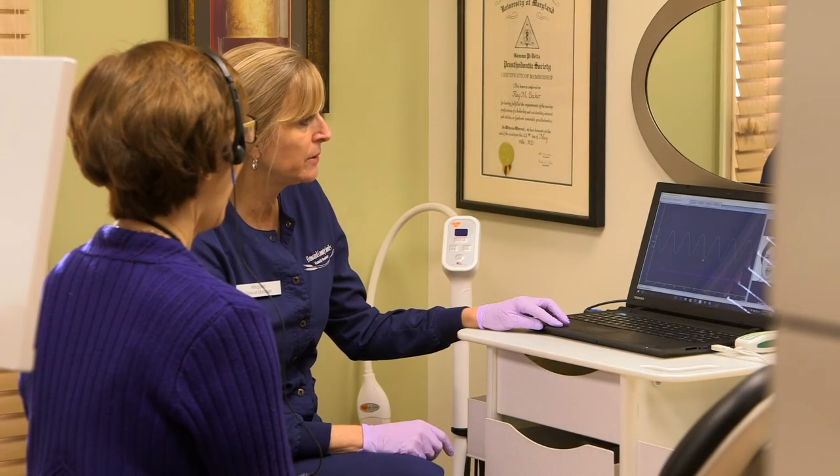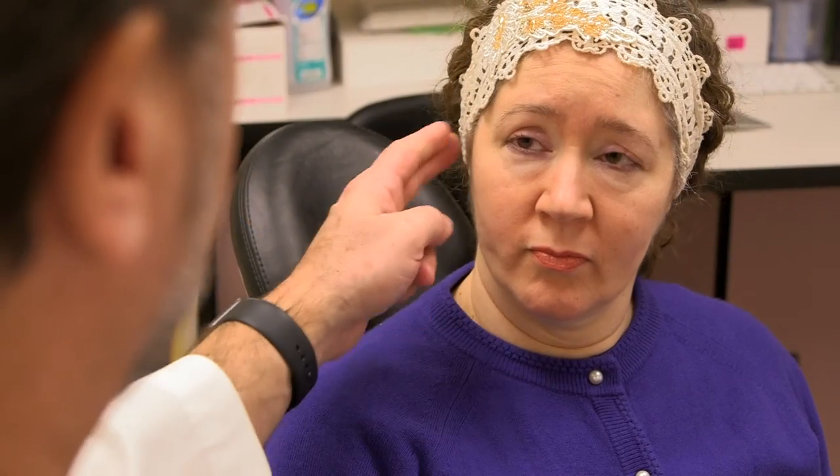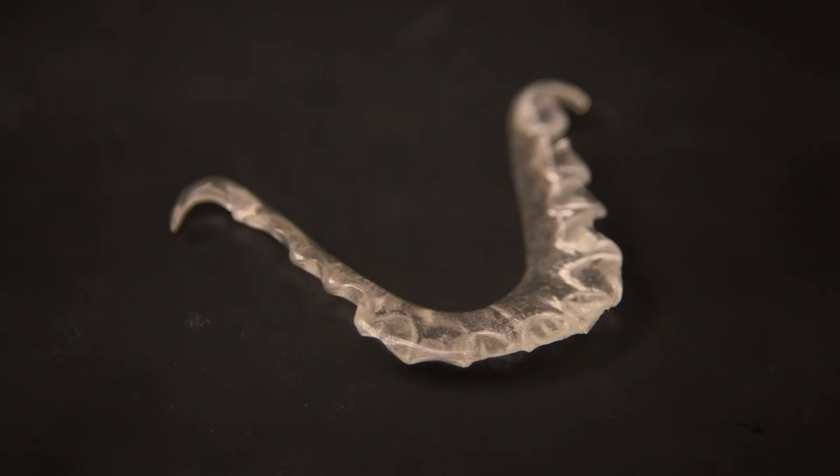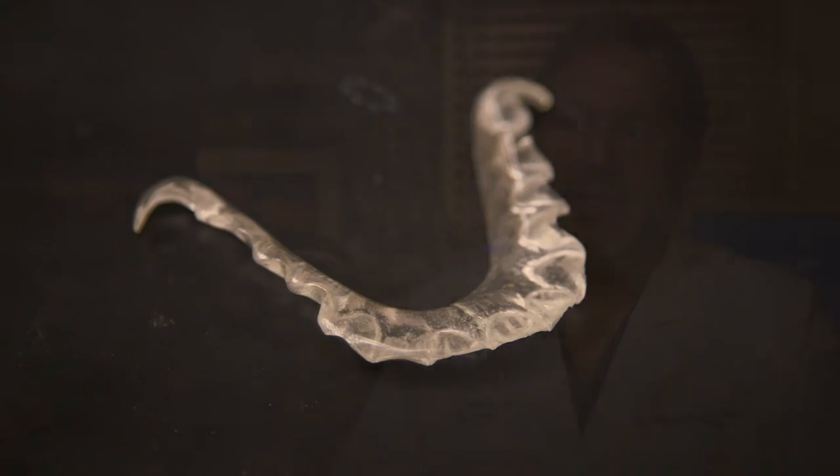Once we've diagnosed that they would benefit from addressing their occlusion-based issues, sometimes it could be as simple as a minor occlusal adjustment using the T-Scan. Other times we can simply make an appliance, an oral appliance. The most important part of the entire equation is to get an accurate diagnosis to be able to then treat the patient appropriately for their specific condition.